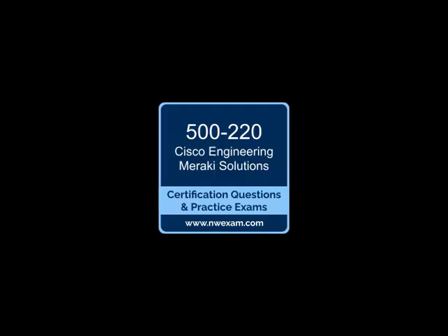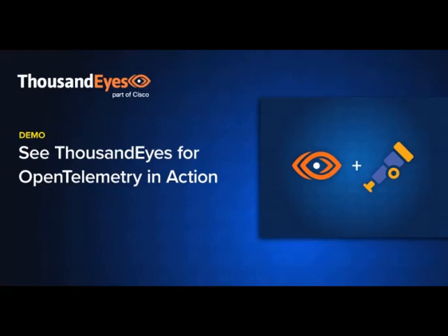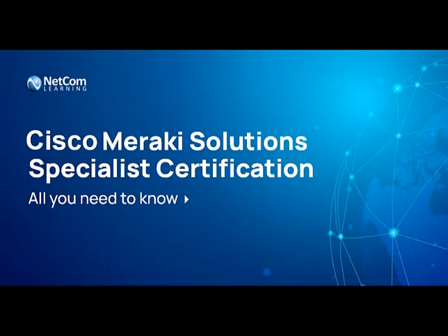ISRs are frequently used in large organizations due to their complexity and advanced capabilities in handling a wide range of network services. Their usage is prevalent in sectors such as government agencies, healthcare organizations, financial institutions, and educational institutions.